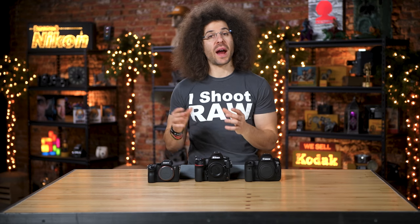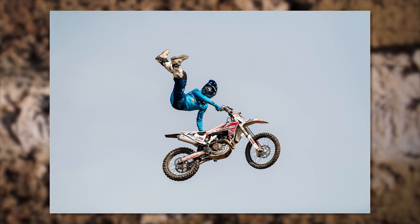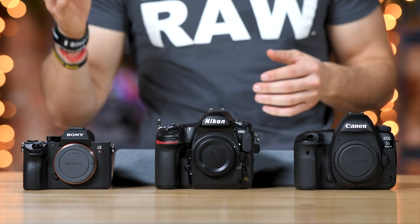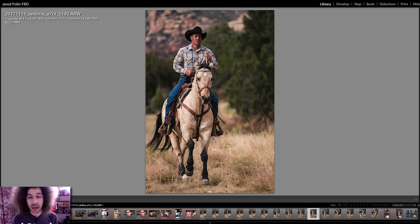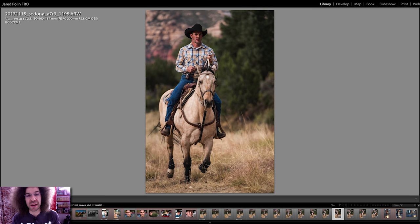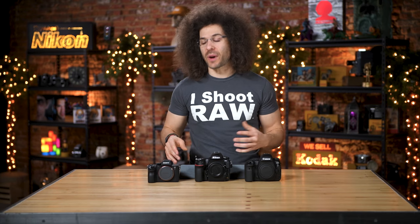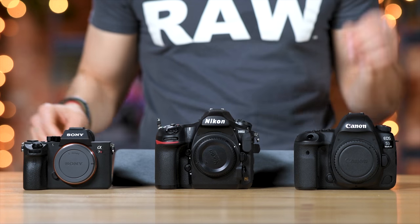How does autofocus hold up for action shooting? The D850 did a tremendous job when I was shooting motocross. The 5D Mark IV has always done a great job tracking subjects. The Sony has done a very nice job as well — I tried shooting some horses galloping toward me. Being that the focusing system is similar to the Sony A9, and the A9 did a great job when I was shooting soccer, you're going to get fantastic results across the board. But if you're looking for Eye AF, you'll only find that in the Sony.